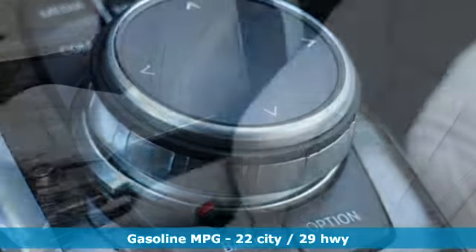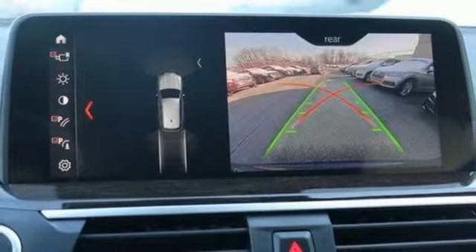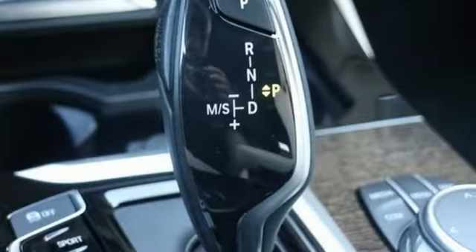Intercooled turbo inline four cylinder engine, gas pressurized shocks, external memory control, power heated mirrors, dual zone climate control, auto dimming rearview mirror.